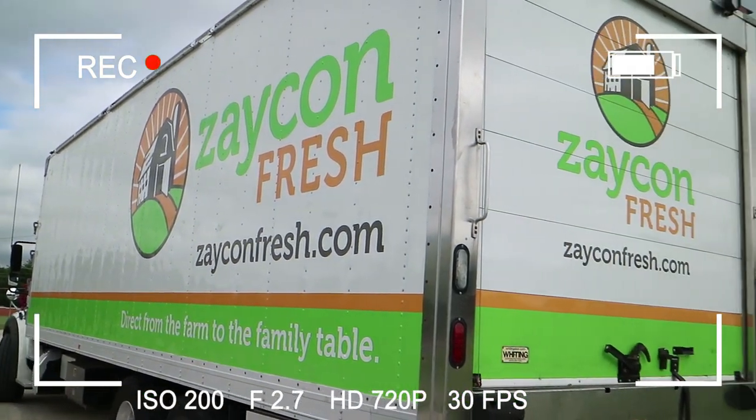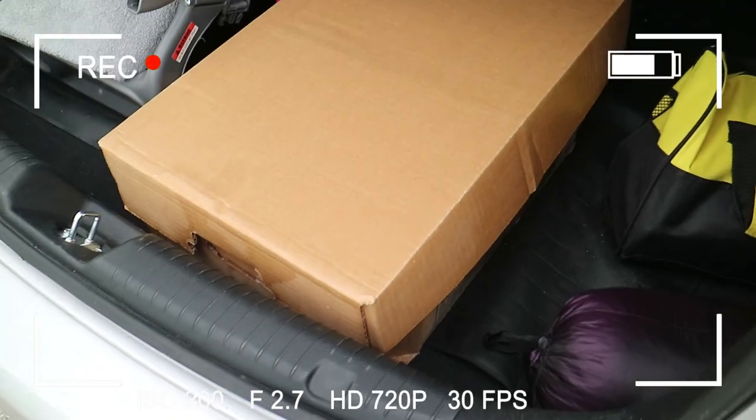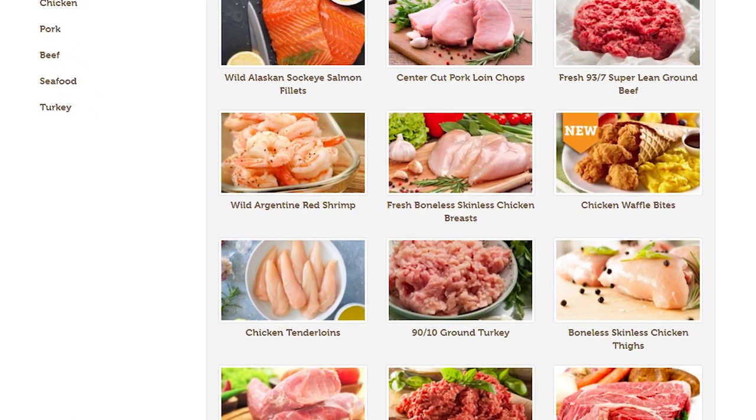I picked up my chicken from Zaycon Fresh. They do a local pickup thing where you get farm fresh, high quality meats at really good prices. My first pickup was super easy — there was nobody in front of me, I just pulled right up, the guy asked my last name, asked me to pop my trunk, and slipped it in. It took no time at all. It's actually a lot easier than grocery shopping. The chicken breasts are like $1.89 a pound usually, and when you sign up they constantly send coupon codes and promo codes for the various meats they have — pork, beef, shrimp, salmon, and all different sorts of things at wholesale prices, direct from farm.